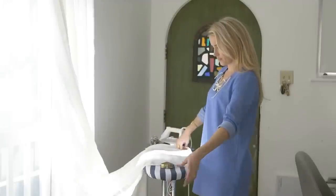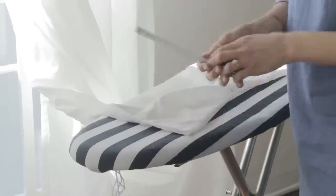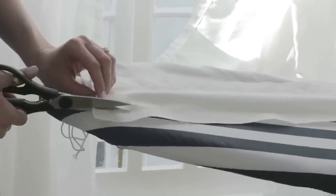Sometimes you buy curtains, love the fabric and color, but don't check the length. You put the rod up high and the curtain is too short. Here's what you do: go back to the store, buy two of that curtain, lay it on an ironing board, and connect them. Use no-sew hemming tape — available at Michael's, Joann's, or Amazon — and iron it on. It gives a nice finish and makes the window treatments of your dreams on a budget.